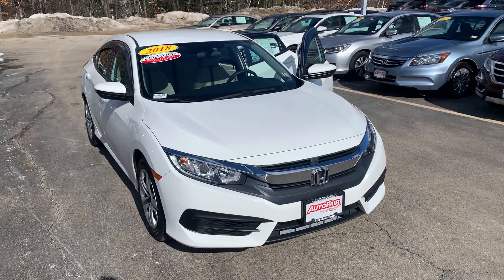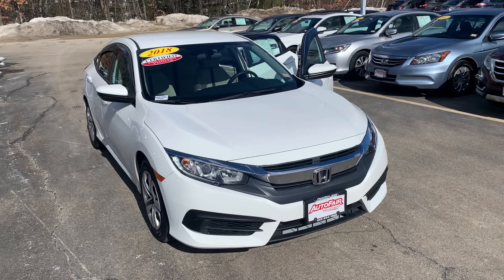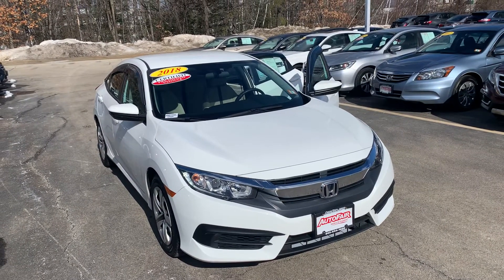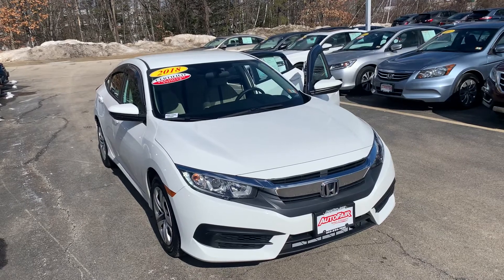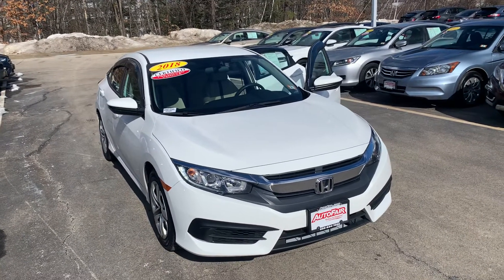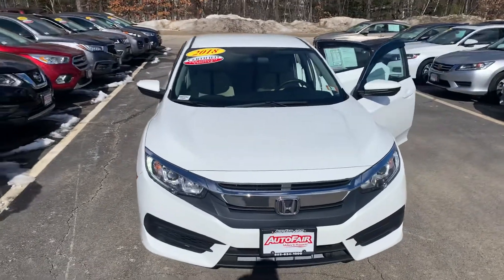Good morning Tiffany, Steve over here at AutoFair Honda in Manchester, New Hampshire. I just wanted to say thank you again for inquiring with us on the beautiful 2018 Honda Civic LX. This car is absolutely immaculate for the year and mileage — there's roughly about 25,000 miles on the vehicle currently.